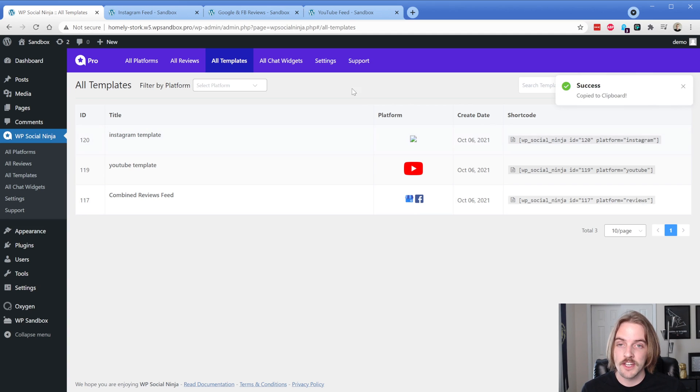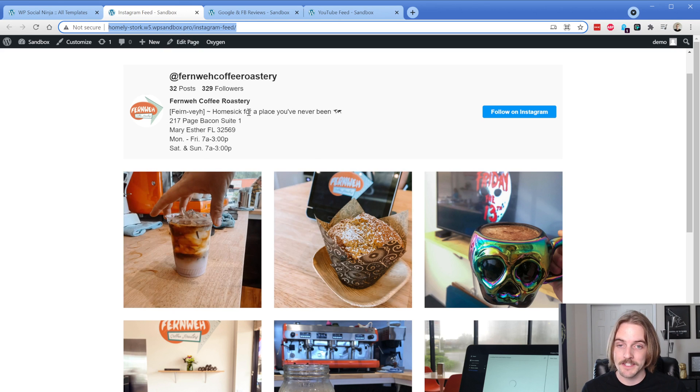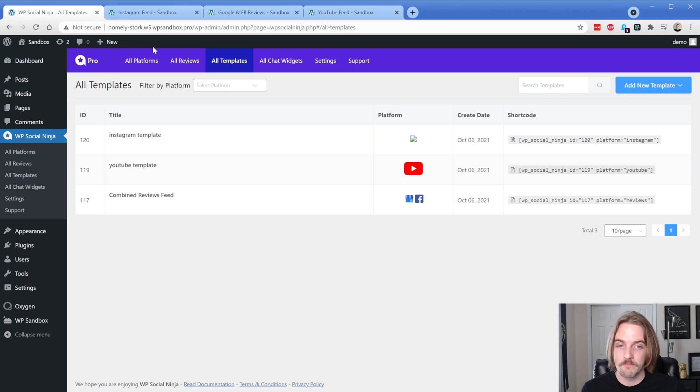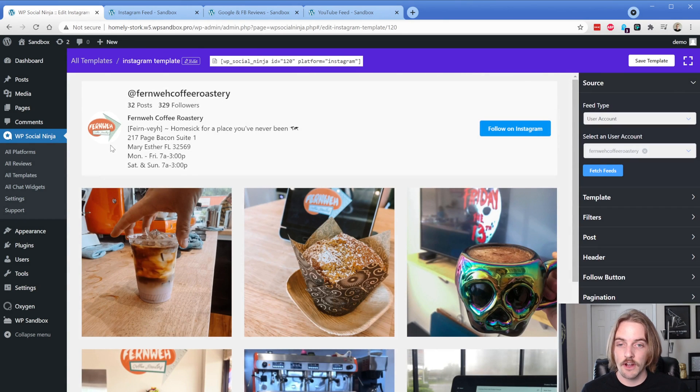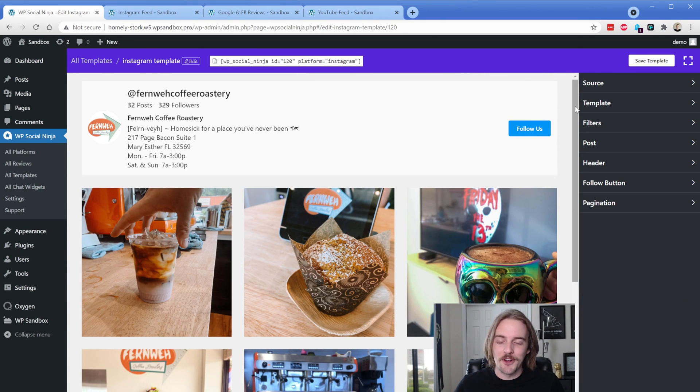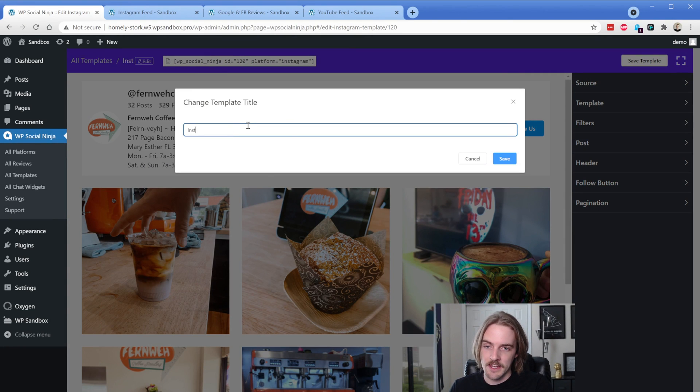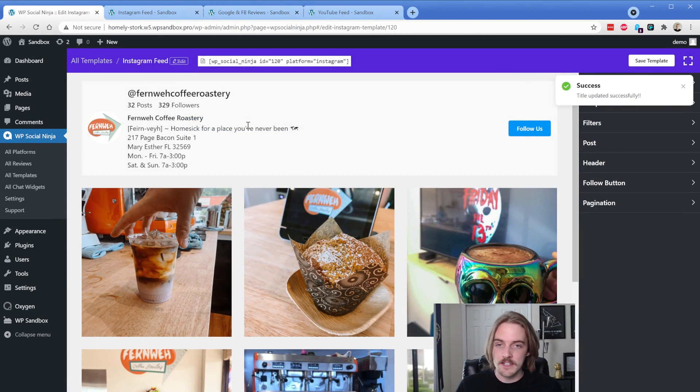What you saw on those pages was essentially these templates. I just took the shortcode — you have a click to copy function — and then I just went and pasted it. This is actually an Oxygen Builder site, but I just added a shortcode element and tossed that in. If we go ahead and edit this Instagram feed — here's the Instagram feed — you can see this is exactly what it looks like in the backend as compared to the front end. The first thing you might want to do is change the template name to something like Instagram feed. Fortunately, it doesn't change your shortcode name, so you won't have to go update that.